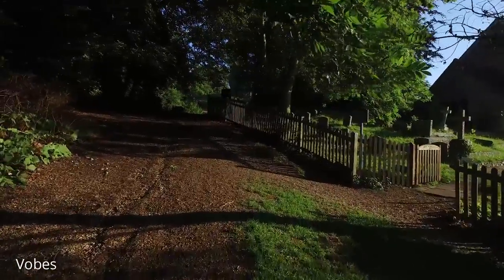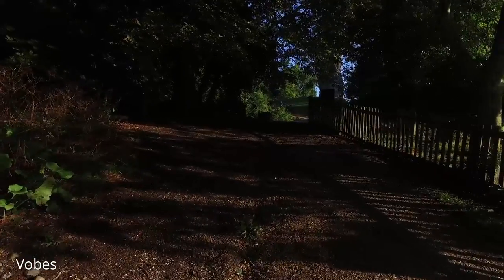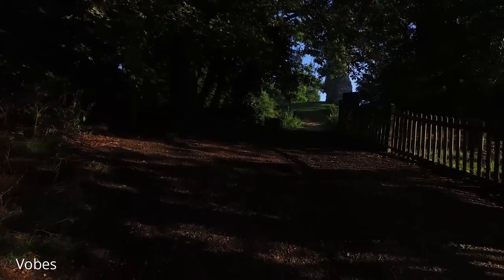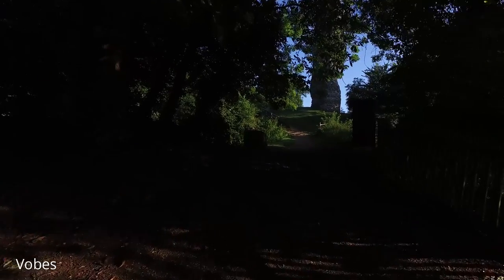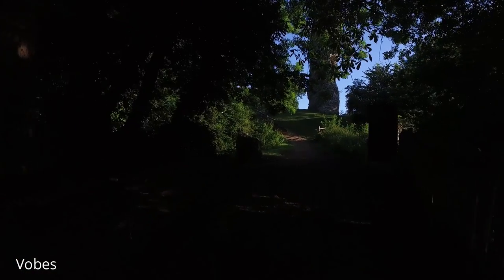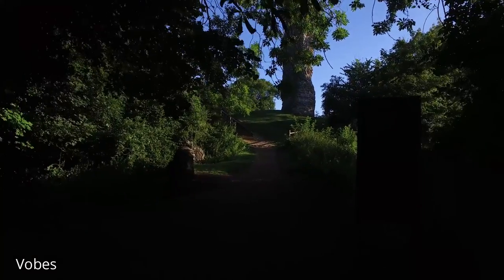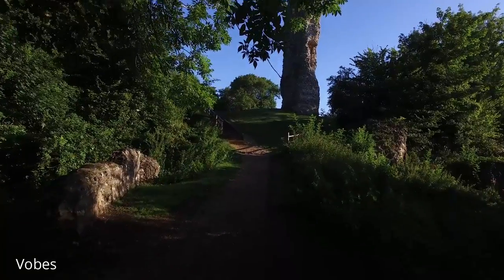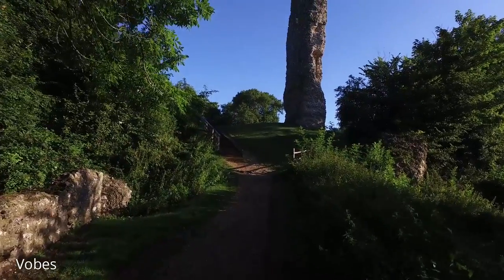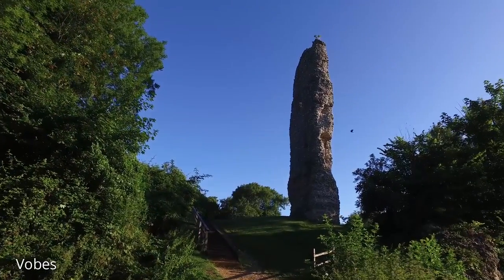Bramber Castle was one of the first Norman castles to be erected shortly after the Norman invasion of 1066. It was built by William de Brose, a baron who accompanied William the Conqueror and fought at Hastings. He was rewarded with land in Sussex and built his castle as a centre of administration and to guard the important port at Steyning, which is close by.